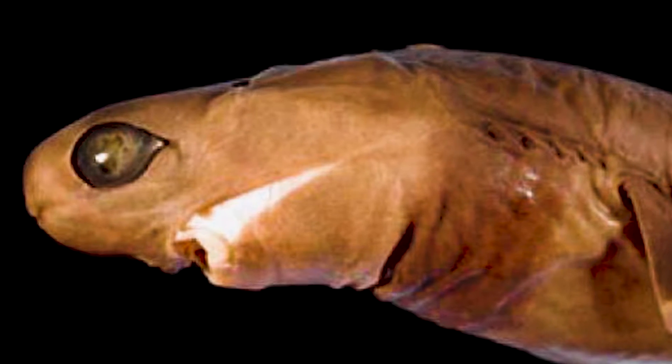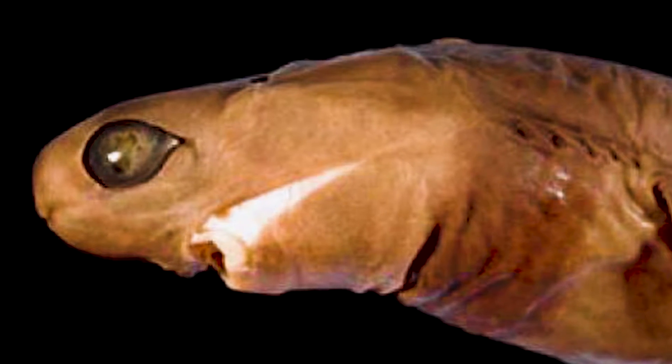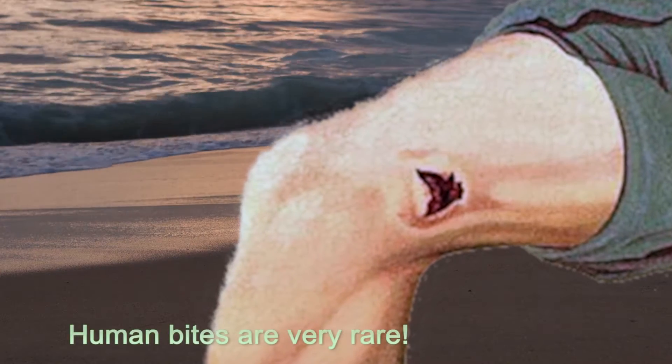This one is a bit of a nightmare, because it'll take a chunk of your flesh out of you. In fact, some open ocean swimmers have had cookie cutter shark bites.